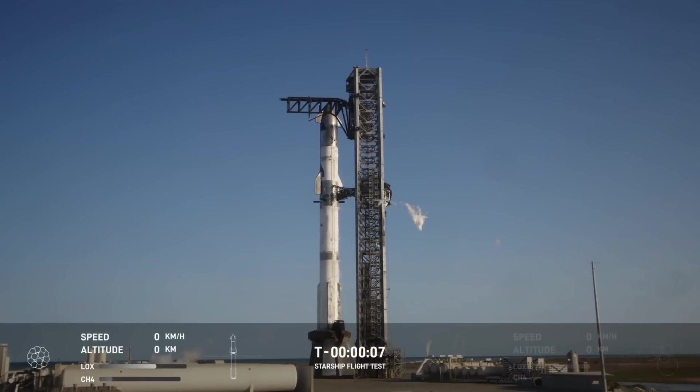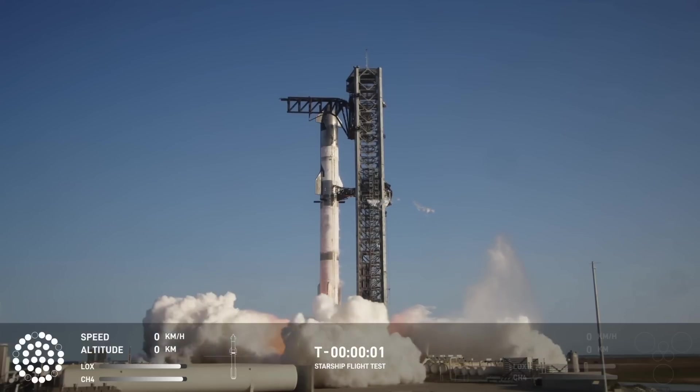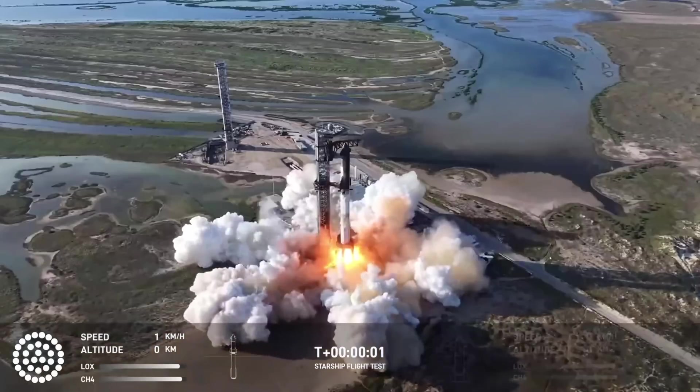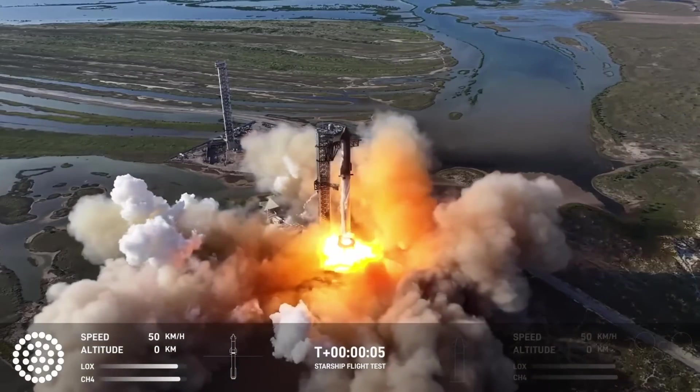Hello everybody and welcome! On November 19th, SpaceX performed the sixth test flight for Starship, and depending on whether or not you know what you're talking about, the mission was a success or a failure. We'll talk about that a little bit later.